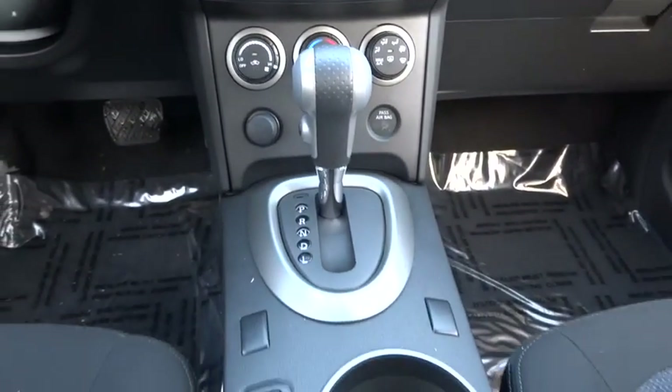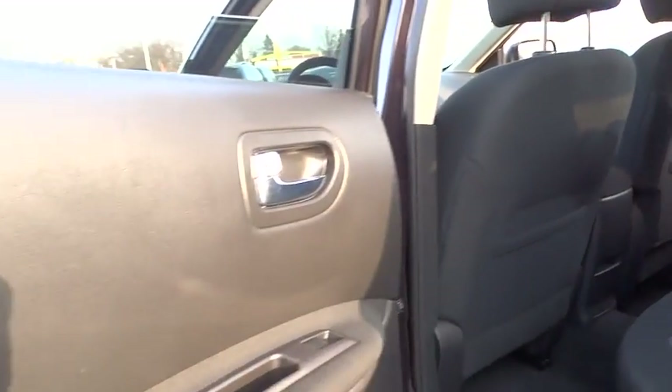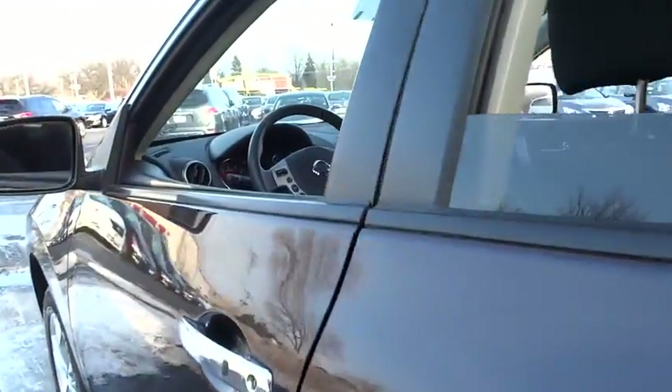Cruise control, FWD, rear defrost, AM-FM stereo radio, power windows, trip computer, child safety locks, CD player, bucket seats, power door locks, passenger airbag.